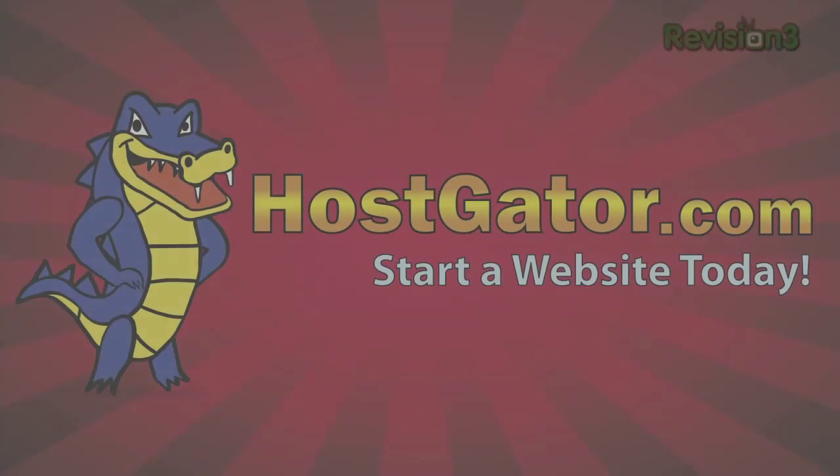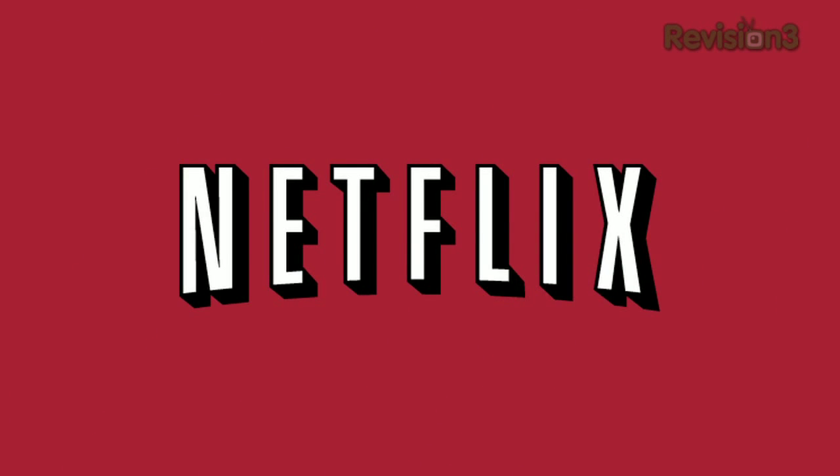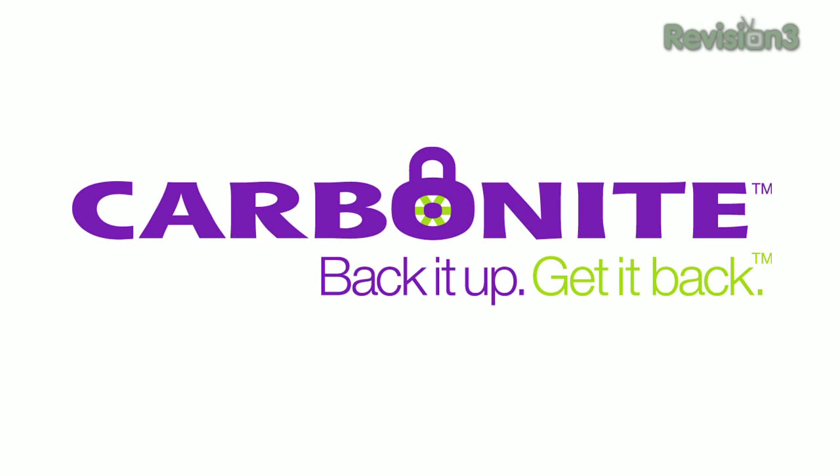This episode of TechZilla is made possible by HostGator — green energy web hosting. Get 20% off your order with a Revision 3 discount. Netflix — go to Netflix.com slash TechZilla to get a free trial membership. Carbonite Online Backup — start your free trial at Carbonite.com with the offer code TECHZILLA and get two bonus months if you decide to buy.